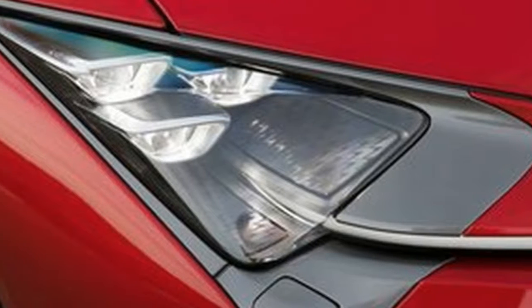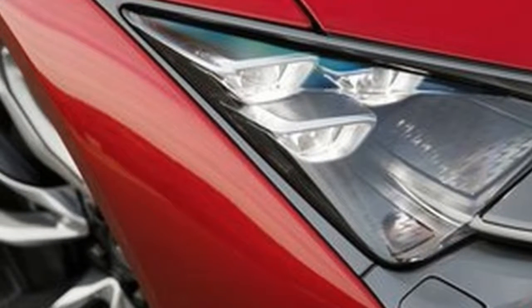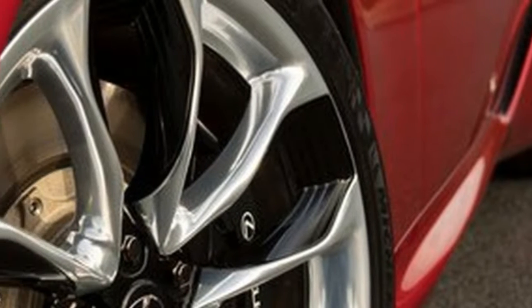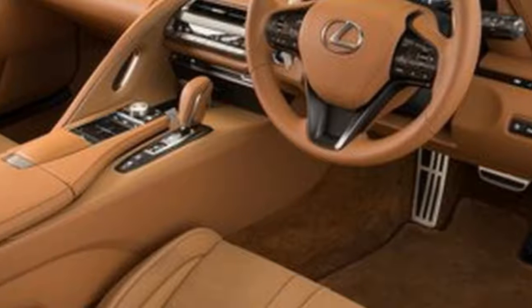First, there's the look. Love or hate the current Lexus design language, the brand has emphasized the need to be different, and the LC 500 takes what is without doubt different to also being visually appealing.